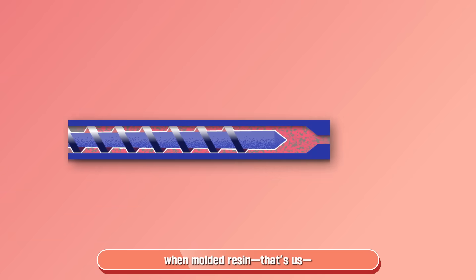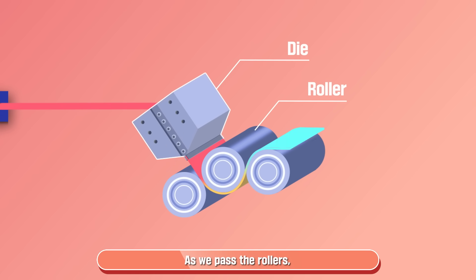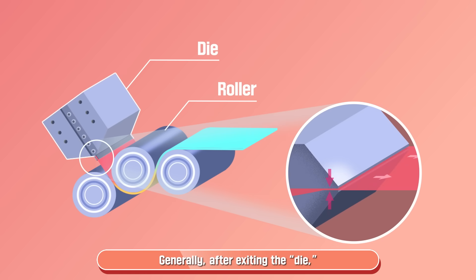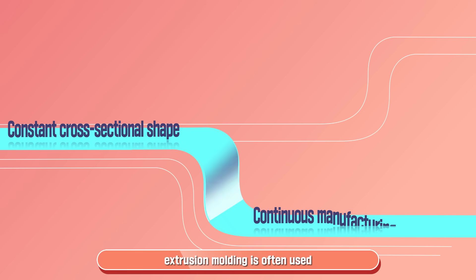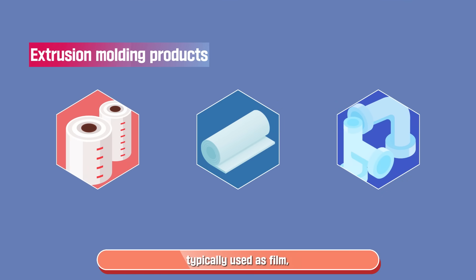Extrusion molding is when molded resin — that's us — in the screw inside the cylinder is pushed out through an outlet called a die. As we pass through rollers, we're cooled by contact with the rollers and air to become the final product. Generally, after exiting the die, we take on a flat, sheet-like form. Because of this characteristic, extrusion molding is often used for creating continuous shapes without changes in cross-sections. Products made through extrusion molding are typically used as films, sheets, and pipes.